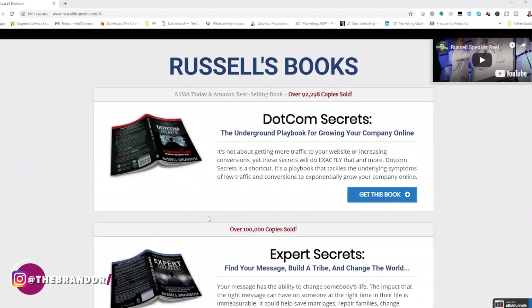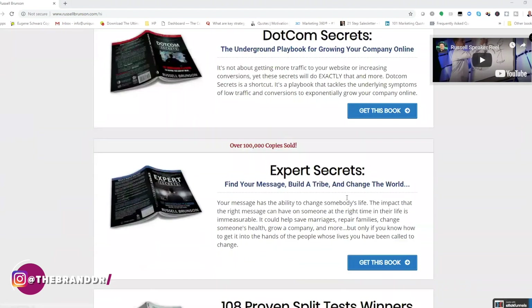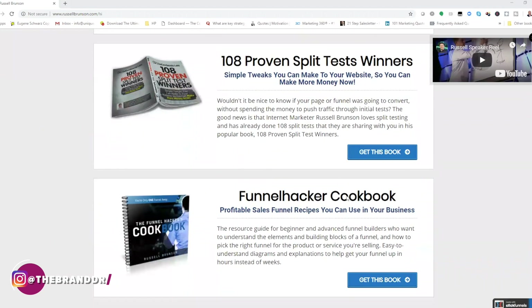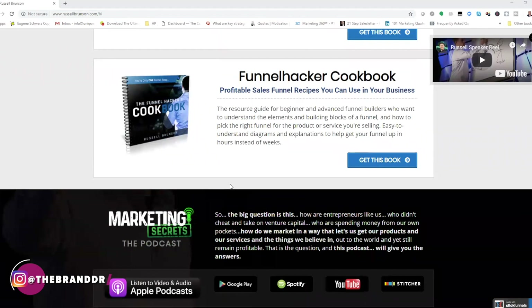He also references his books. Notice how many calls to action are on this page. I highly recommend these books — they're phenomenal reads if you want to really position yourself in the digital marketing space and get a good understanding of how digital marketing works. He's done a really great job with those two books.